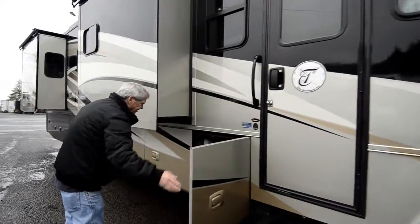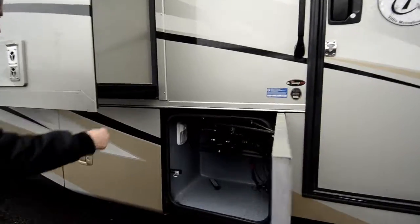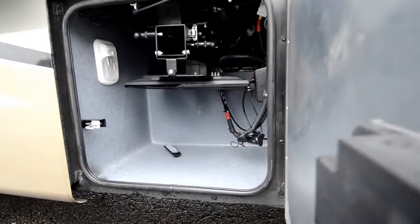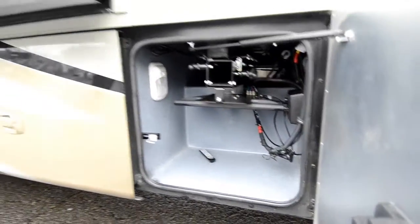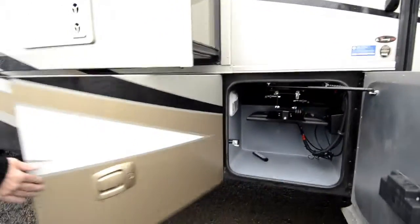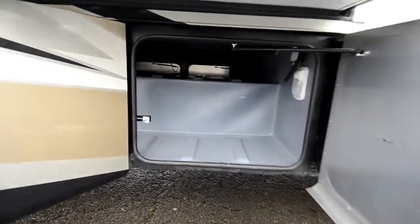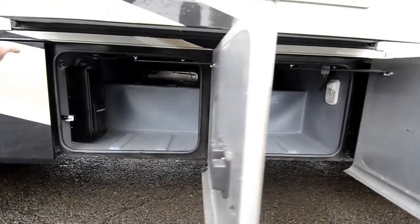Allegro has the best storage in the industry. There's a pull-out TV here for an entertainment center with pass-through storage up above it, and more pass-through storage throughout. It also has a central vacuum cleaner.